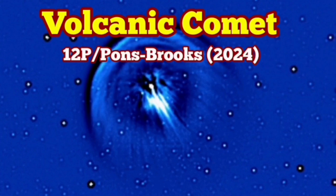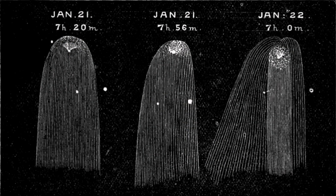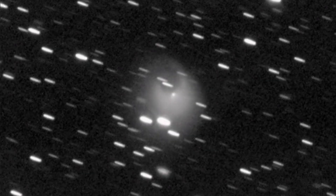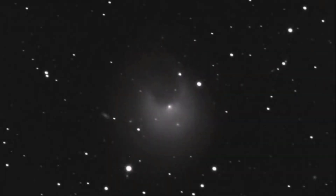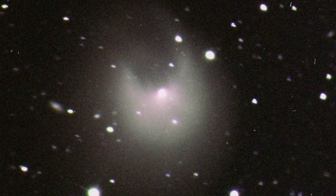This is a volcanic comet called 12P Pons-Brooks. Volcanic activity can involve solid, liquid, or gas — in this case, gas forms directly from solid ice on the comet through sublimation. Comets are made of ice and rocky, sandy material. Pons-Brooks had a sudden eruption in July and again in October just a few days ago, and it is now bright — 50 times brighter, five magnitudes brighter than it was before. As it gets closer to Earth, it will continue to get brighter.